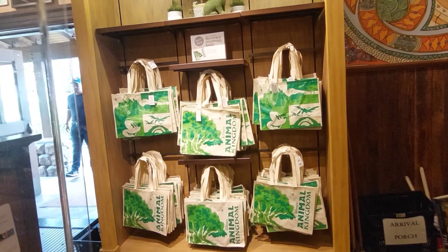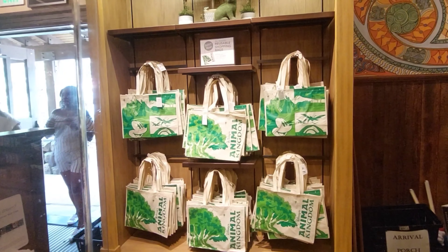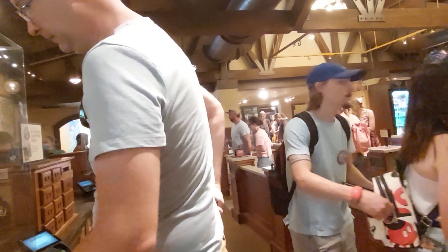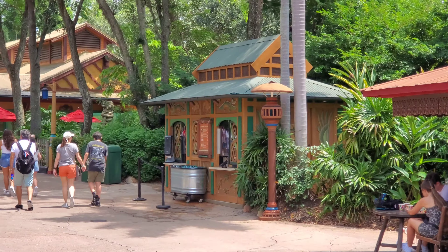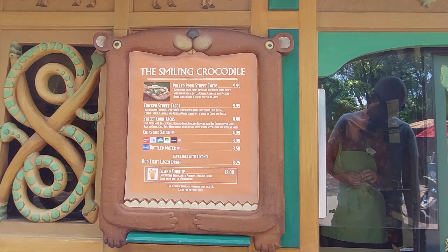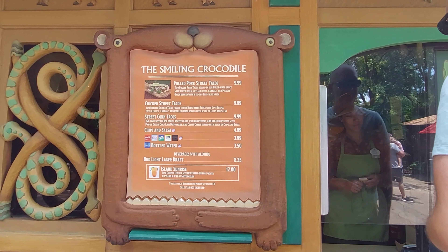I asked Ethan if they changed the Animal Kingdom bag — turns out we just don't have any of those. Look at all the men in line. Apparently Ethan is wearing the it-color of the day. It's taco time! So there's pulled pork, chicken, and street corn. I got the street corn. The chicken ones are supposed to be pretty spicy and that's what Ethan ordered — he's going to love that. Look at that island sunrise — tequila with hog and a hint of watermelon.